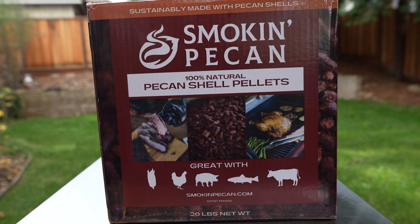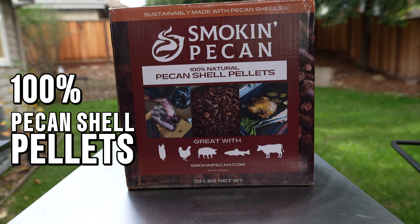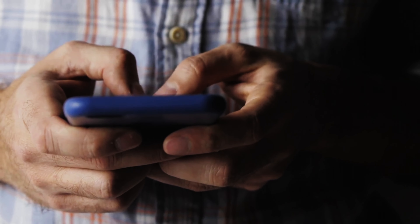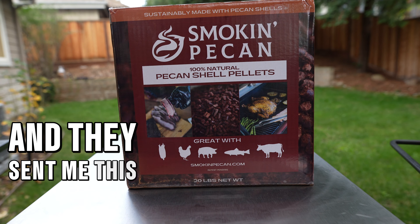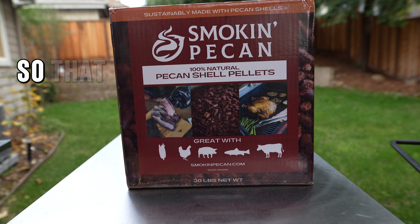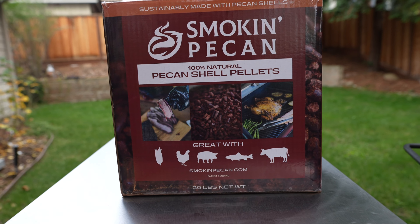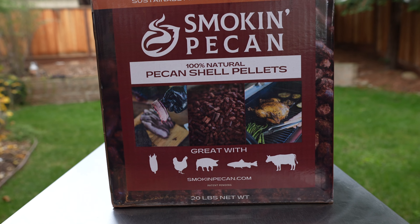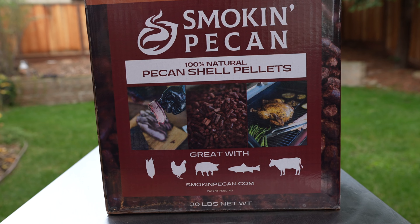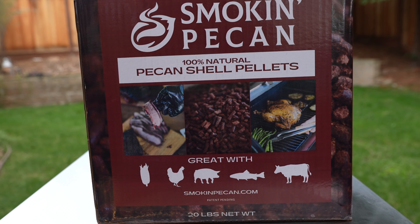As you see here on the box, it says 100% Pecan Shell Pellets. I reached out to them to ask if they would be willing to send me a sample, and they readily agreed. They sent me this 20 pound box so that I could check their product out. There are no strings or conditions attached — they just asked me to let them know what I thought. So everything you're going to hear is just my own opinion, positive or negative.